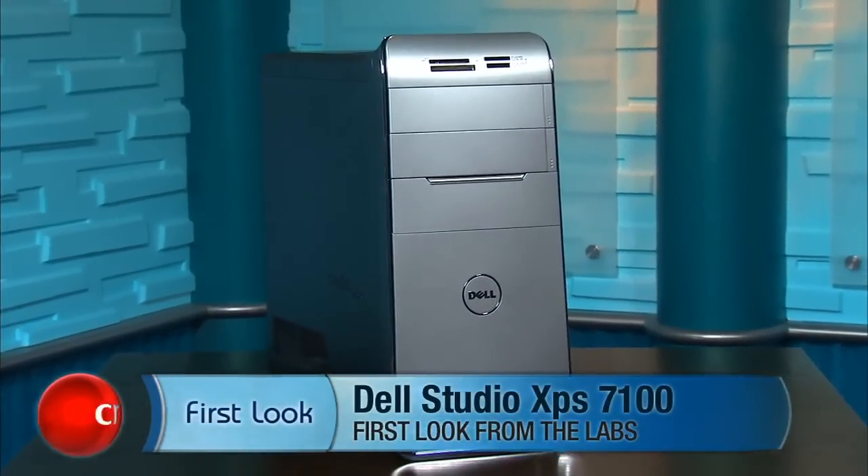Hi, I'm Rich Brown, Senior Editor for CNET.com.